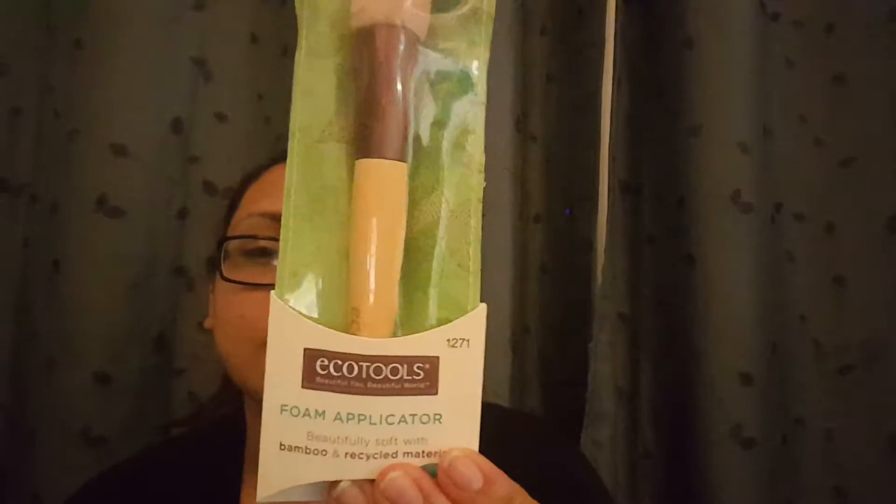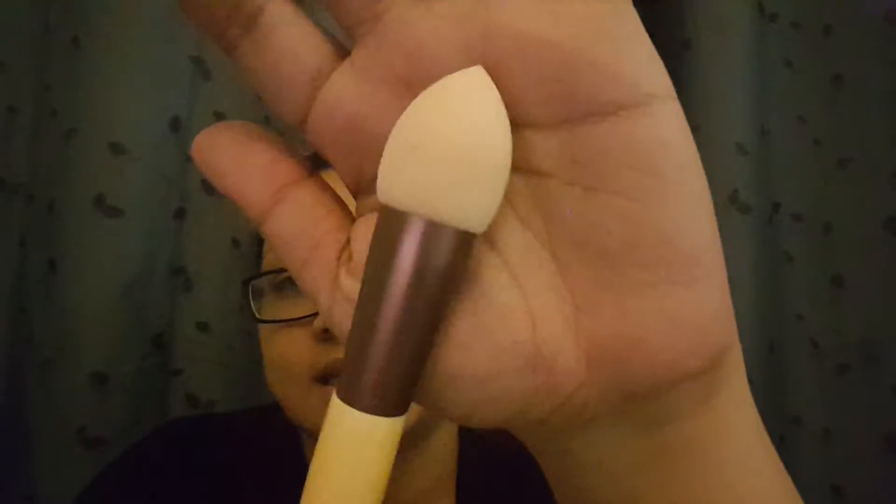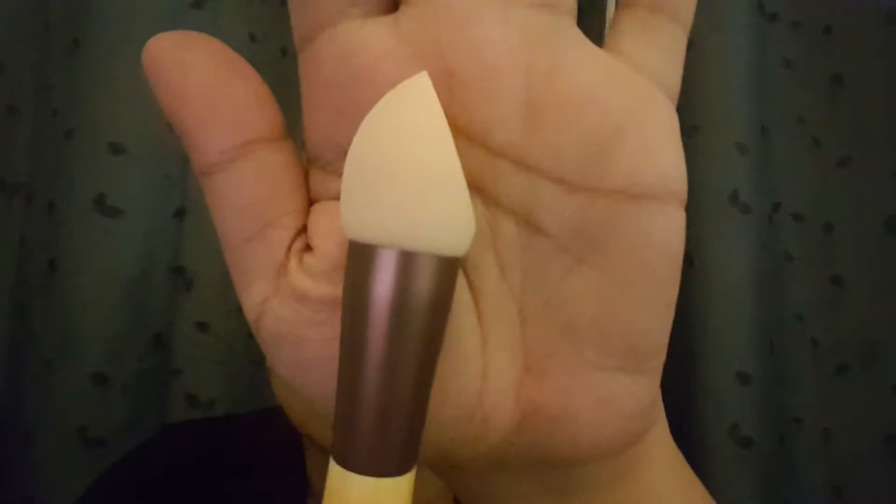I also picked up the e.l.f. tools foam applicator. It's kind of like a blending sponge beauty blender on a handle. It has a dome-shaped side and a flat side. You can use this both wet and dry, and maintenance is the same as a beauty blender. Now on to the MAC items, which is probably what a lot of you have been waiting for.